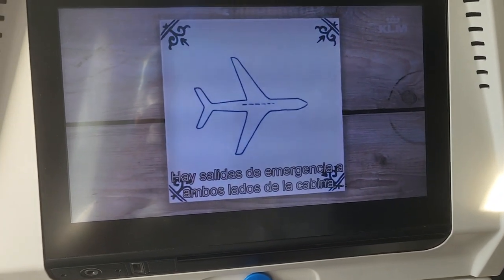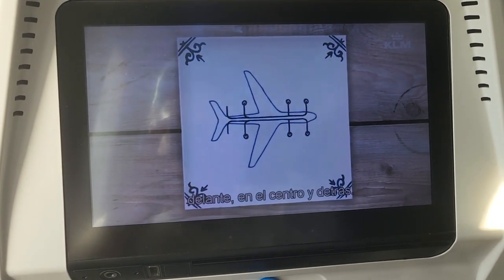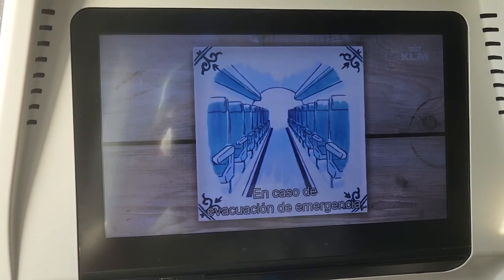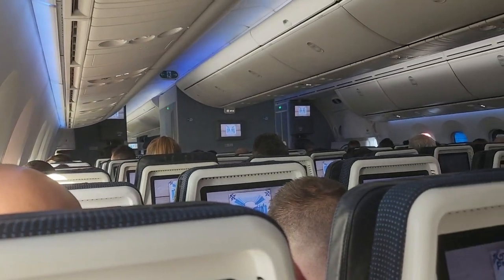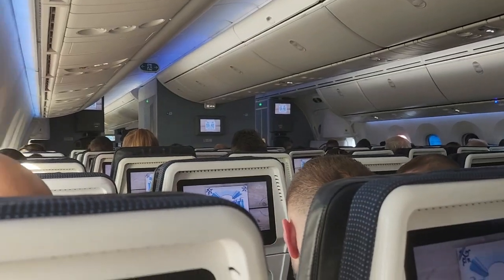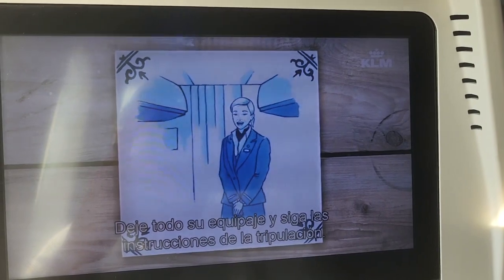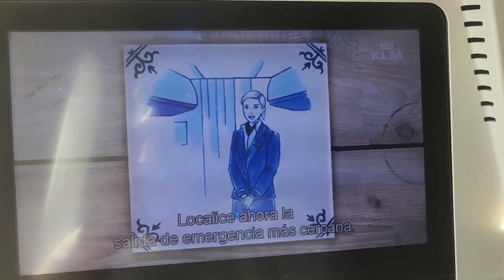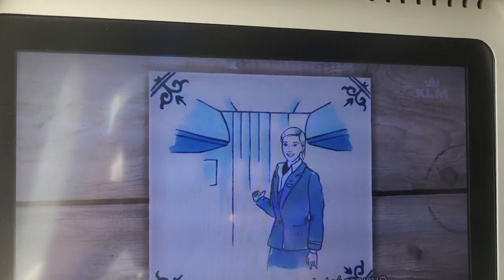Emergency exits are located on each side of the cabin — at the front, in the center, and at the rear. In the unlikely event of an emergency evacuation, follow the illuminated escape path to the nearest exit. Leave all your carry-on luggage behind and follow the instructions of the crew. Please take a moment now to locate the nearest emergency exit. Be aware, the exit may be behind you.